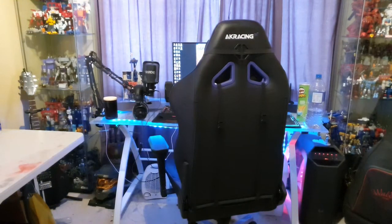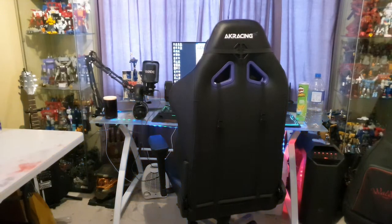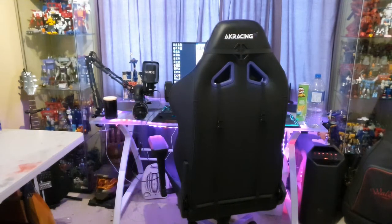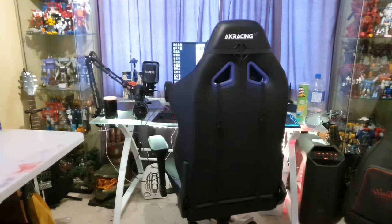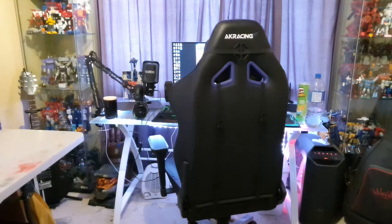Starting from the side opposite from the door, we have my computer setup as well as my Transformers display. You'll see on both sides of the computer there are two Detolfs that hold pretty much all of my Transformers.